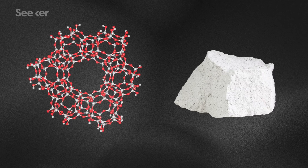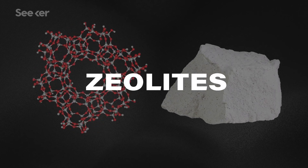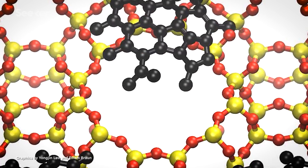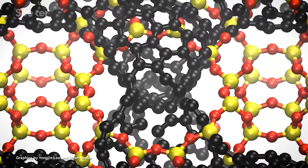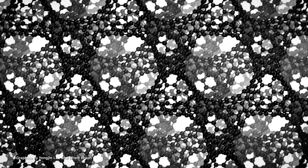But we haven't given up, and after decades of searching, new international research led by a team at UC Berkeley has finally cracked the code. To make their schwarzites, the team used materials called zeolites, which are porous minerals commonly used in laundry detergent. The researchers injected a vapor of carbon molecules into the pores of the zeolite structures, and watched as the carbon arranged itself in sheets along the inside of the pores. Then all they had to do was dissolve the zeolite away, and voilà — a bonafide schwarzite.